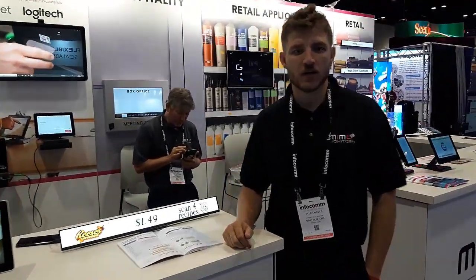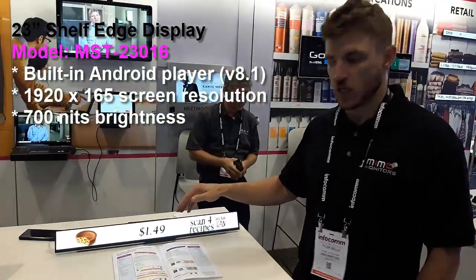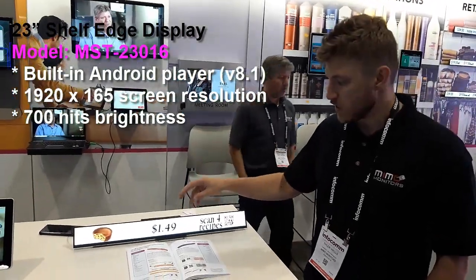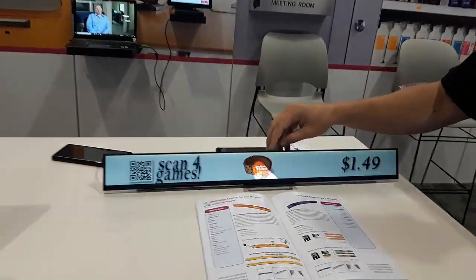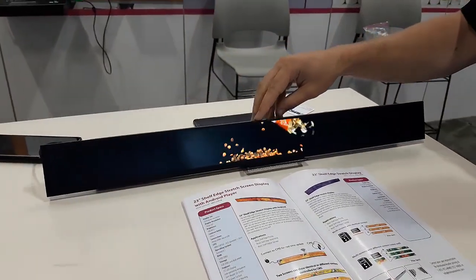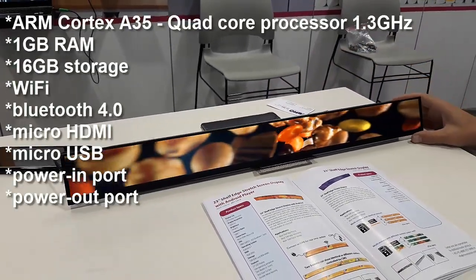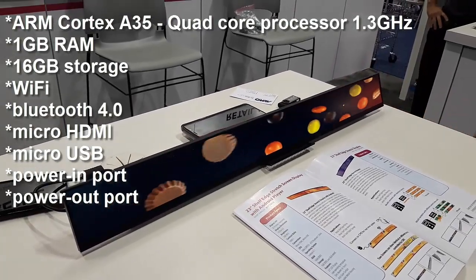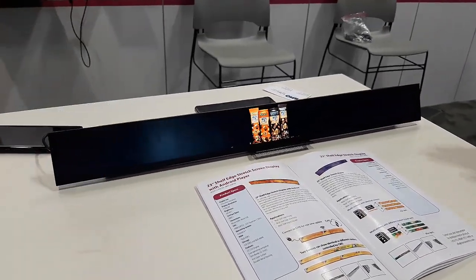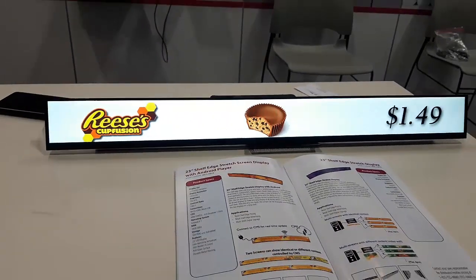I'm Tyler Wells with Nemo Monitors and today I'm presenting the 23-inch shelf edge Android display. There's an Android version 8 PC built into this shelf display, and what makes it unique is its 700 nits brightness, one gig of onboard RAM, and you can remotely manage the contents with digital signage software like NoviSign.